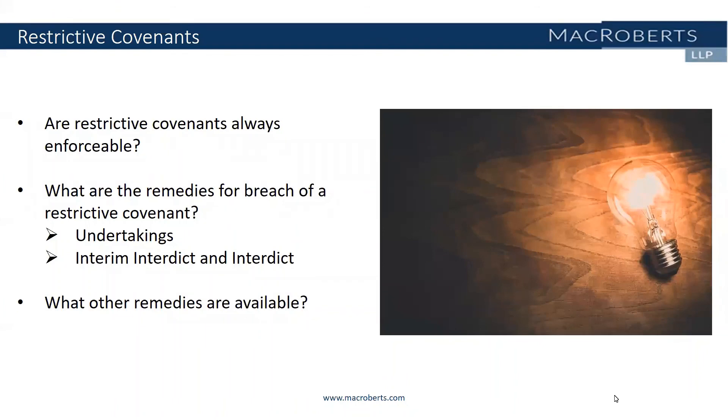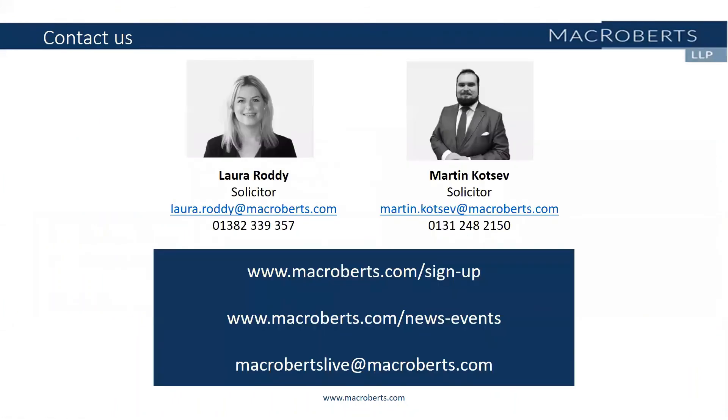That's been really helpful and I hope you all found this podcast to be useful. For more information, if you have any feedback, or if our employment law team or our commercial dispute resolution team can be of any assistance, please email us at mcrobertslive@mcroberts.com. Thanks for listening and we look forward to bringing you our next episode.